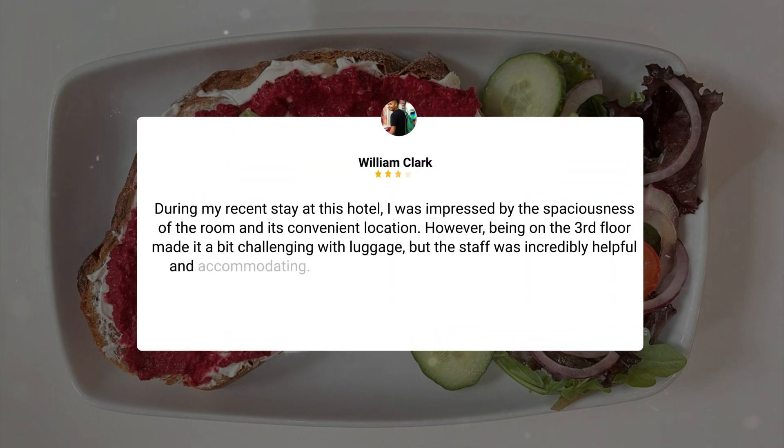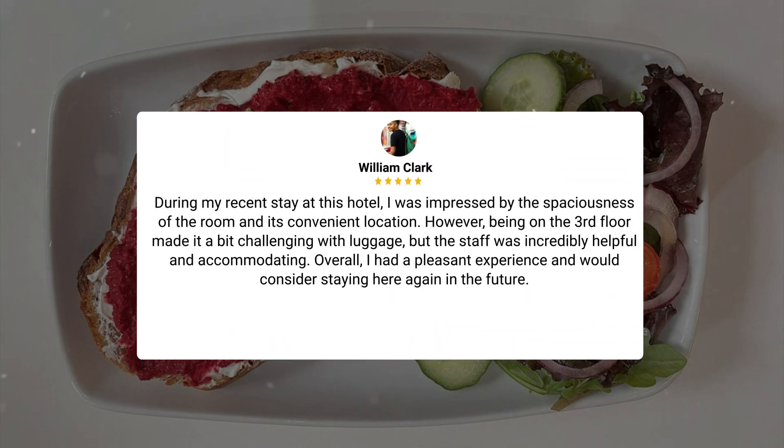During my recent stay at this hotel, I was impressed by the spaciousness of the room and its convenient location. However, being on the third floor made it a bit challenging with luggage, but the staff was incredibly helpful and accommodating. Overall, I had a pleasant experience and would consider staying here again in the future.